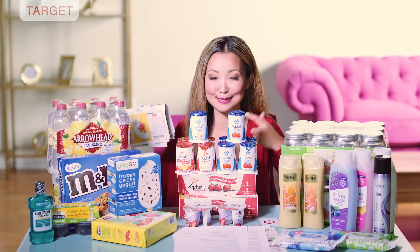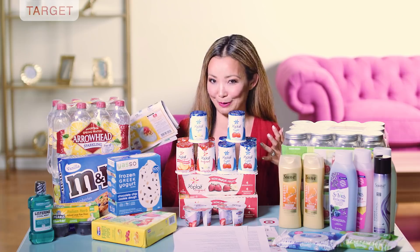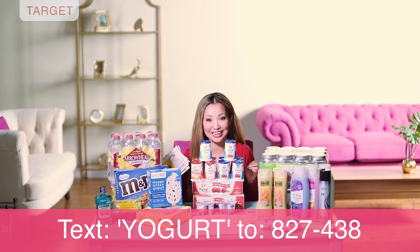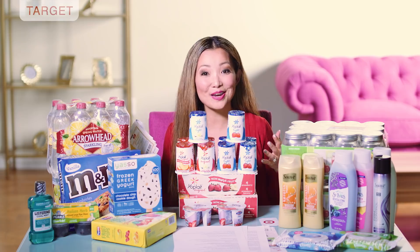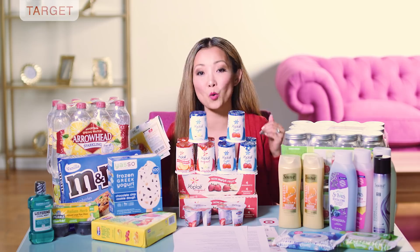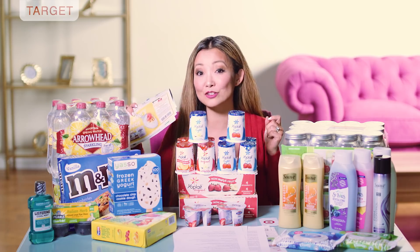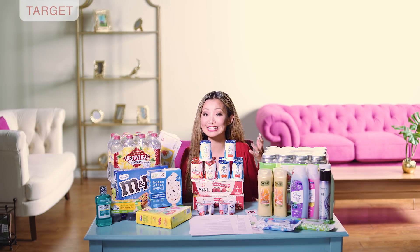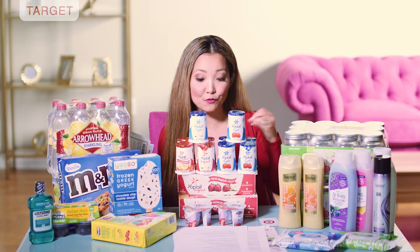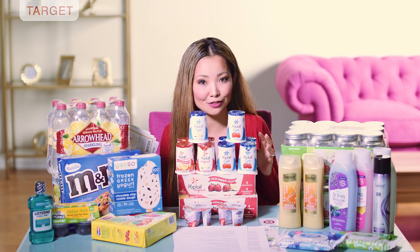Next we have a deal on yogurts — this is the week to stock up. The category coupon gives you $5 in gift card when you spend $15 or more in the yogurt department. You can get this coupon in the weekly ad, by texting the word YOGURT to 827-438, or inside the Target app under wallet. With category coupons, the $15 threshold is before any Cartwheel discounts or coupons, so just add up to $15, then use coupons afterward to make it even cheaper.